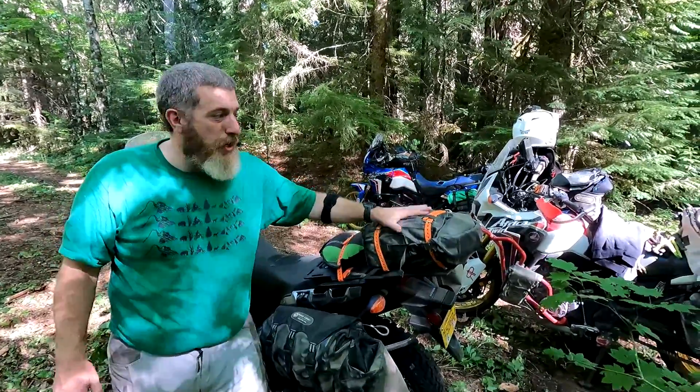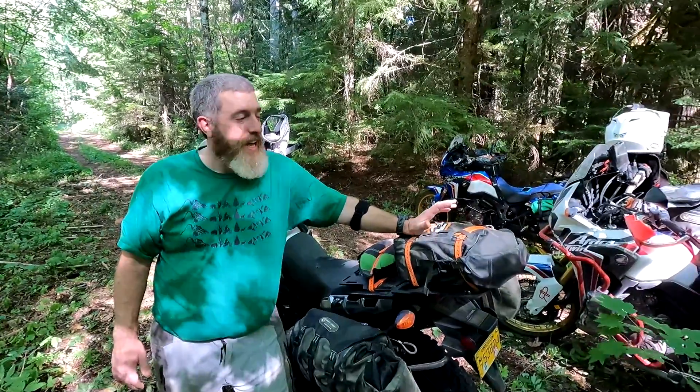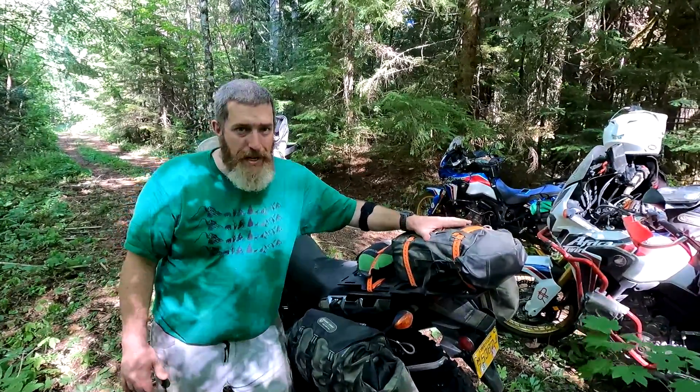This bag is a Revelstoke. This is just tools, my first aid kit, my tire changing kit, and my pronghorn strap. So there's no camping gear in here whatsoever.